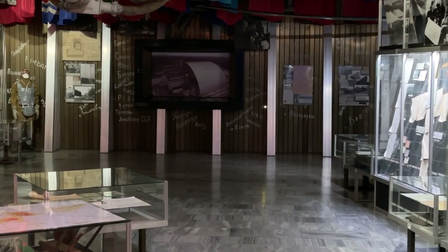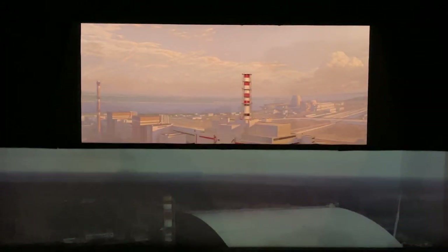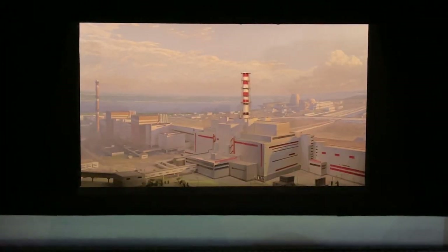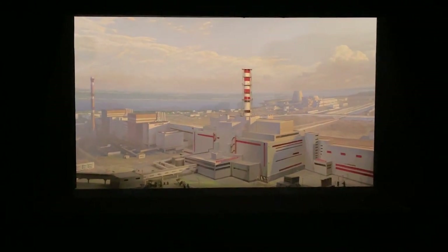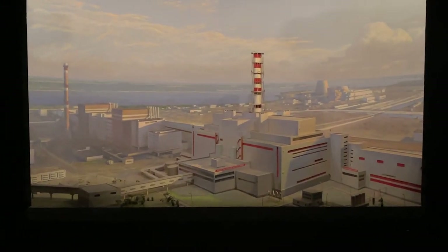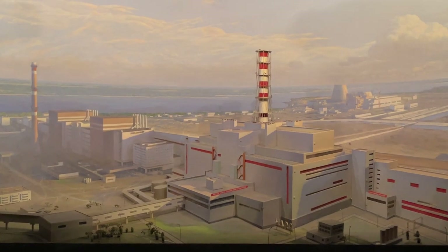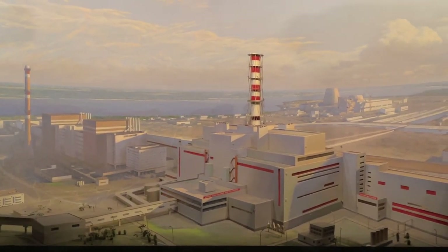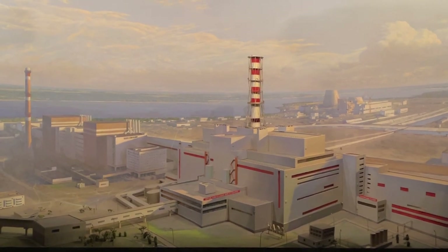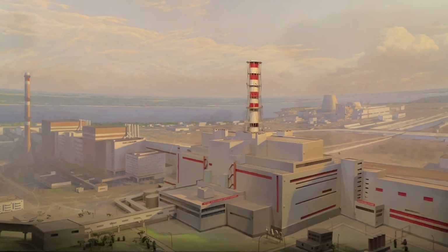At the end of this hall, behind a movable panel, there is a true highlight — a very unique, one-of-a-kind model of the developing accident. By my personal statistics, only very few people can actually guess correctly how this thing works. I suggest you write your ideas in the comments and at the end of this episode I will tell you the correct answer.